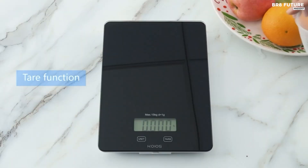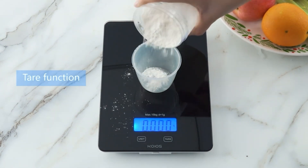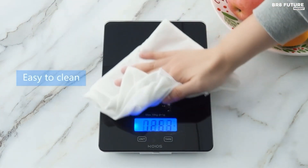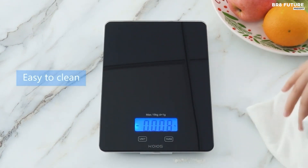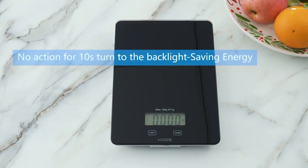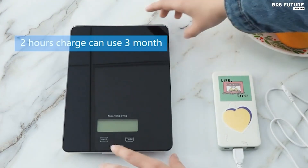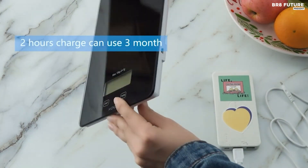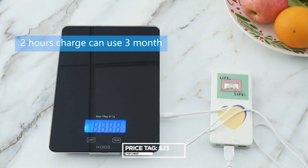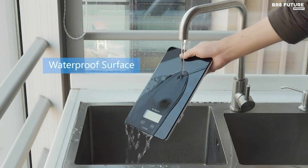Its sensitive touch buttons offer quick and precise measurements, crucial for cooking, baking, or meal preparation. Equipped with four high-precision load sensors, it swiftly delivers accurate readings within seconds, accommodating weights up to 33 pounds and featuring 6 units of measurement for versatility. The tare function allows for precise measurements by subtracting the weight of containers. Backed by a 2-year warranty, a 90-day money-back guarantee, and lifetime customer support, the Koyos Food Scale offers peace of mind and reliability. Priced at $23 USD, it's a cost-effective solution for culinary enthusiasts.